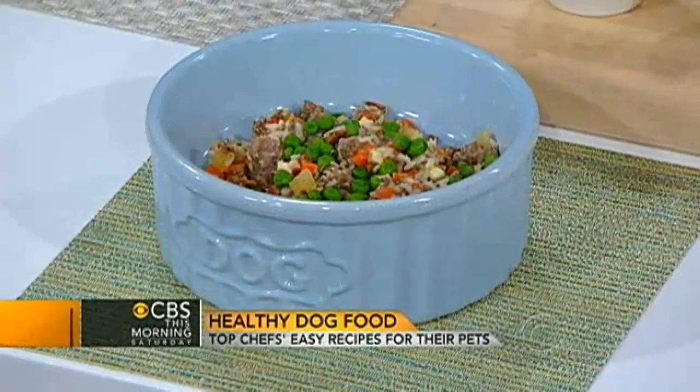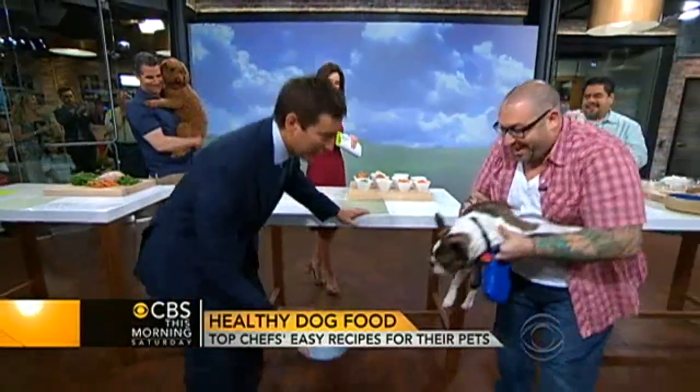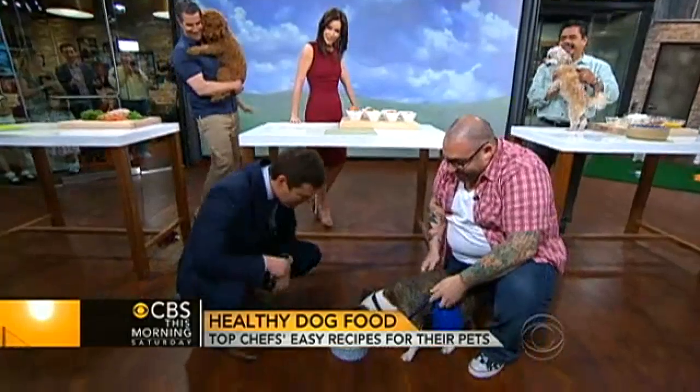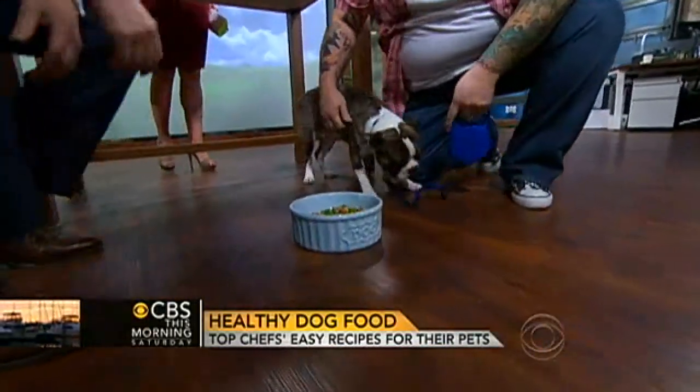Let's have Howie have a little treat. I have to say, Howie was going nuts before the show and now he's behaving beautifully. He says you can have some!